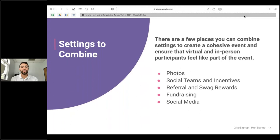There are also settings you'll want to combine to make everything more cohesive and help it feel like everyone's competing in the same event. Allow participants to upload photos, create social teams and incentives, and turn on referral and swag rewards as well as fundraising and social media posts. All of these help bring the familiar feel of an in-person race, even if participants are competing virtually.